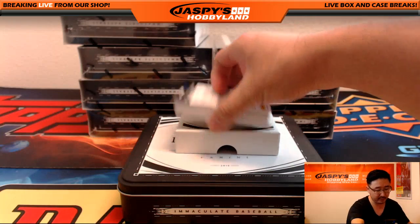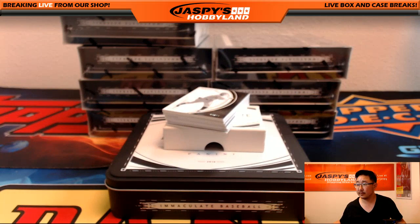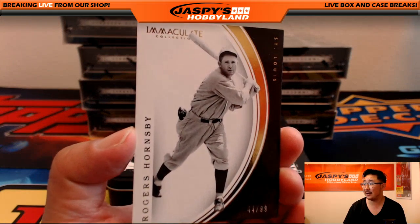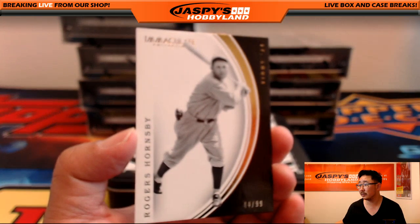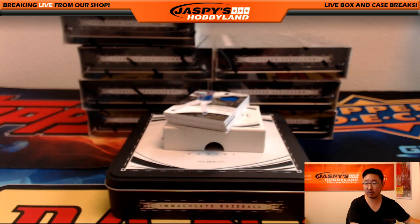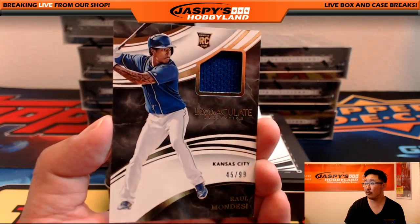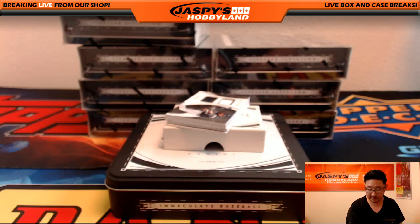We've got a Redemption on the bottom. Good luck, everybody. We start off with Rogers Hornsby, 44 out of 99. Let me adjust the focus a little bit. Rogers Hornsby starts us off. Piece of the jersey for the Royals — Raul Mondesi, 45 out of 99 on that one. Royals Relic going to David Barrows.